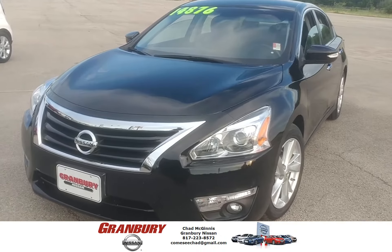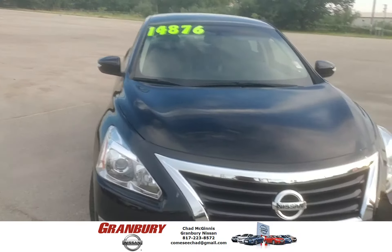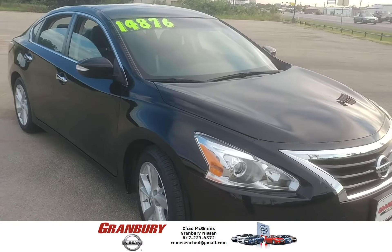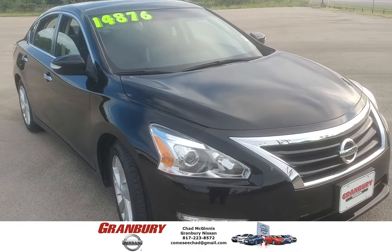Hey, what's going on guys? This is Chad at Granbury Nissan. I wanted to go over this 2014 Altima with you. It's got about 21,000 miles. Sticker price of $14,876 — I've got it online at $13,989.